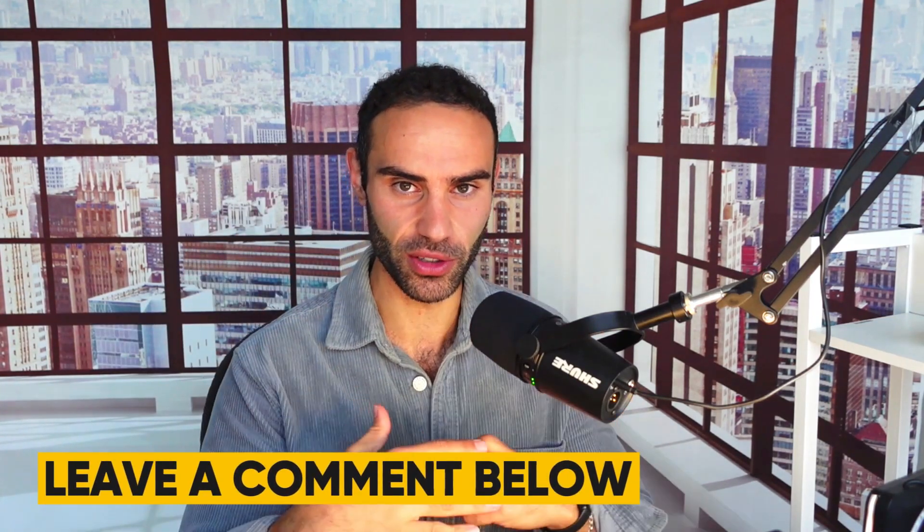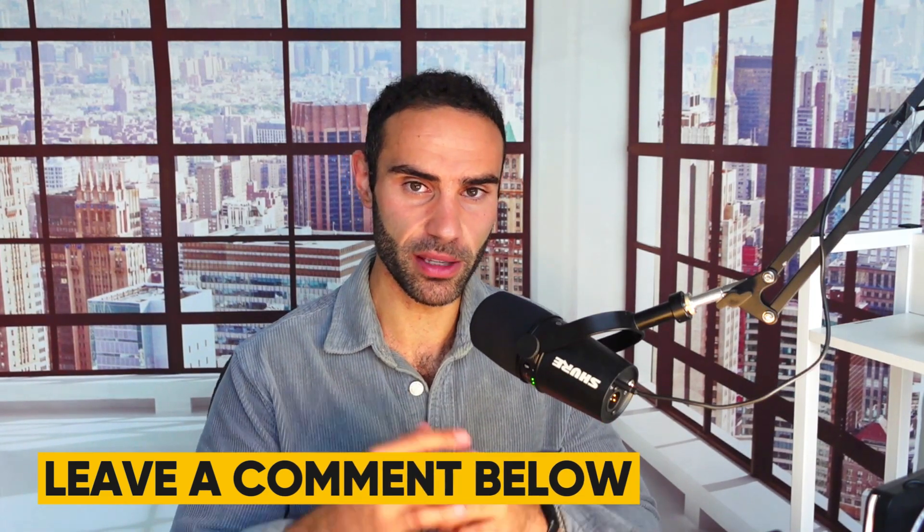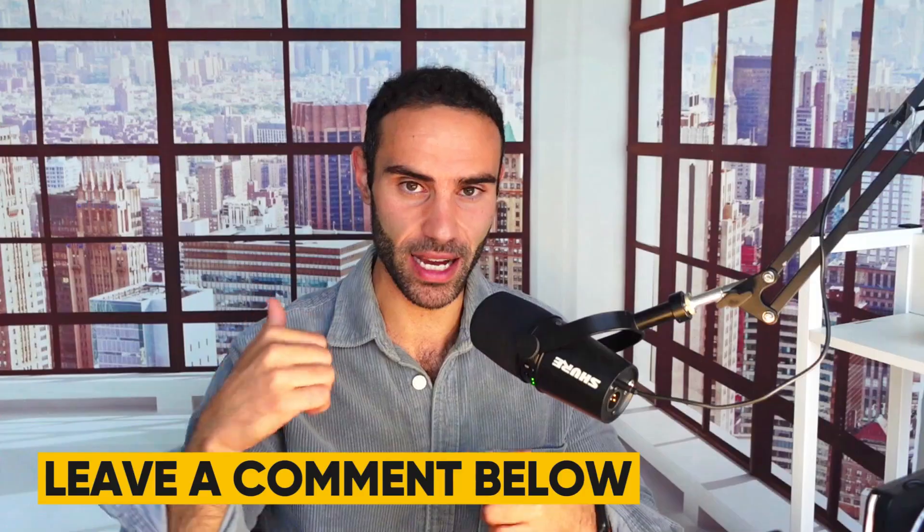That pretty much wraps up today's video. If you personally use magnesium, please leave a comment down below. Let's get a discussion going — share your favorite form, what you utilize, and what you notice the best results with. Drop a comment below.